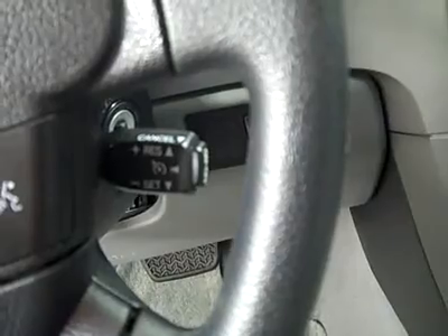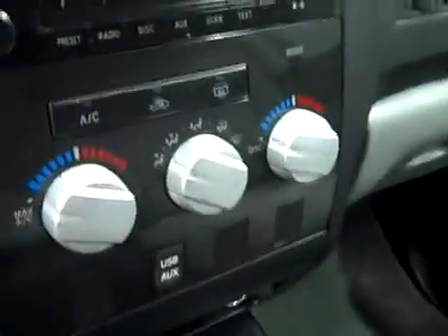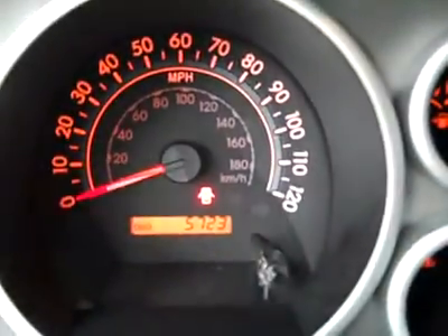Power mirrors, multi-function steering wheel with cruise controls, power sliding rear window, center console shifter, turn dial four-wheel drive, dual climate controls, CD player and radio. Fires right up. Compass and HomeLink on the mirror. Headliner's in excellent shape. There are side curtain airbags, and temperature display in the dash. You can see there are 5,723 actual miles. Interior looks fantastic.